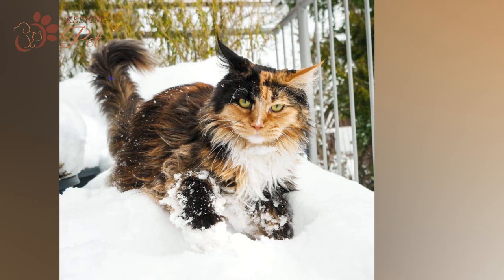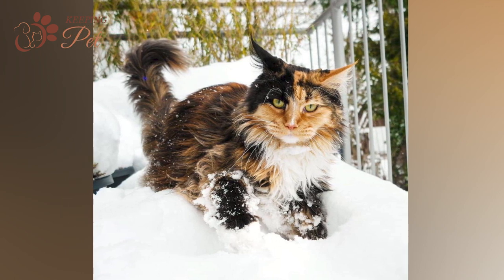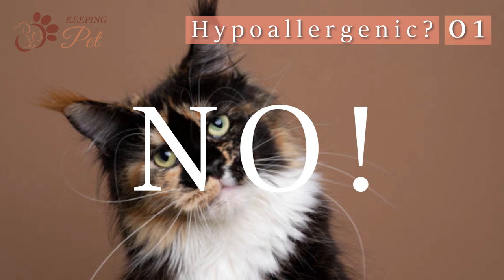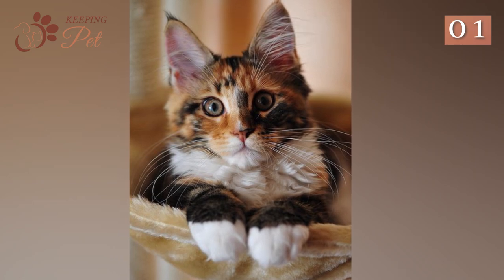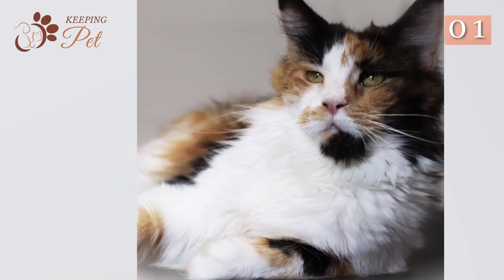Are Calico Maine Coon cats hypoallergenic? No, Calico Maine Coon cats are not hypoallergenic, but they produce very few allergy-causing substances, so they make a better option for allergy sufferers than many other cat breeds.